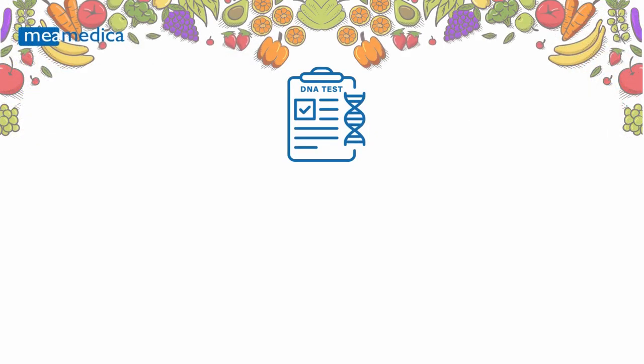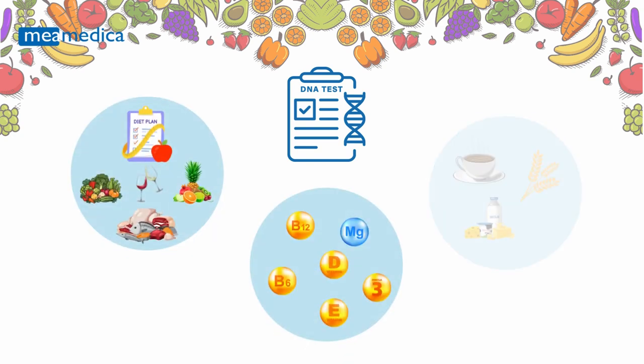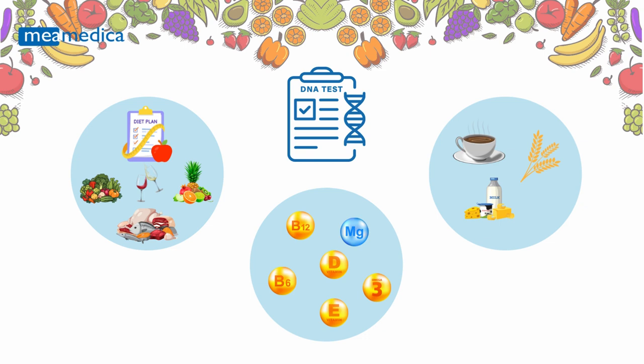Are you curious about how your genetics influence your diet, micronutrient needs, and sensitivities? Mimedica's Personal Nutrition DNA Test can help you uncover the answers.